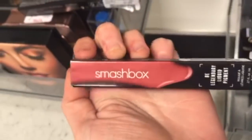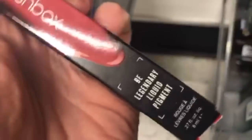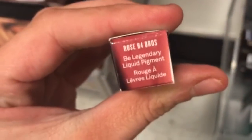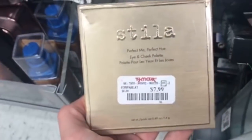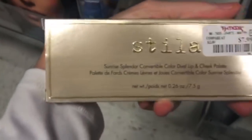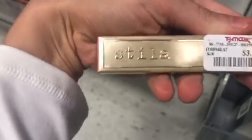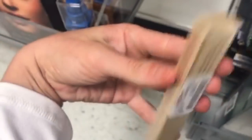The Smashbox Be Legendary Liquid Pigment in Rose Before Bros is $9.99 — love that name. Then the Stila Perfect Me Perfect Hue Palette was $7.99, and the Stila Sunrise Splendor Convertible, a dual lip and cheek palette, is also $7.99.